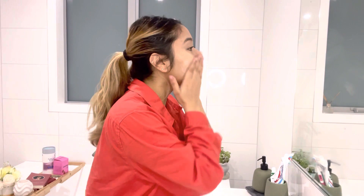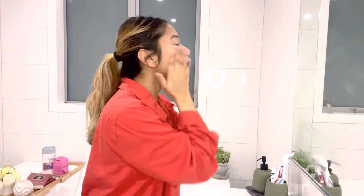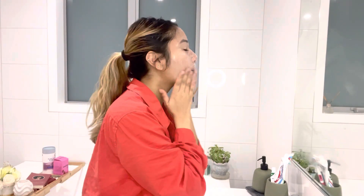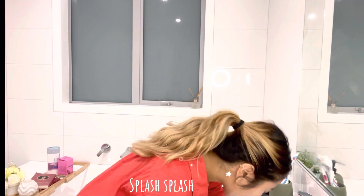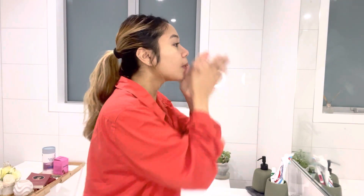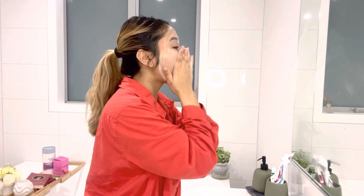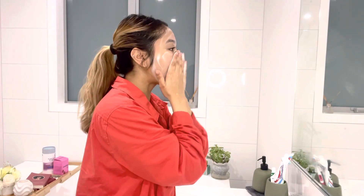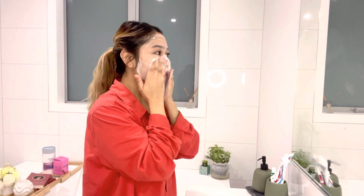Then I'm going to use my facial cleanser. After that, I'll exfoliate my face just to clear away the dead skin. I normally exfoliate my skin twice or thrice a week.